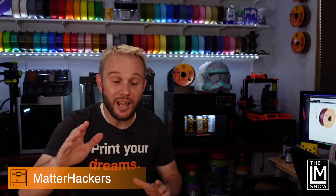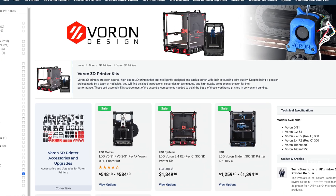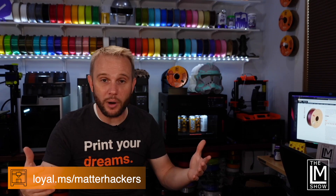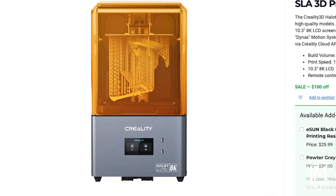And here we are at number five: Matterhackers. Huge sale — 10, 15, 20% off on filament, accessories, and even refurbished 3D printers. Right now, Matterhackers has $149 discounts on select Voron kits. One item that stood out that I haven't tested yet but is arriving soon is the Creality Halo Mage 8K resin printer. Go take a look — the price will blow you away.